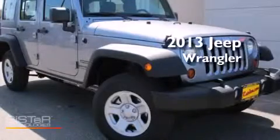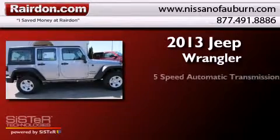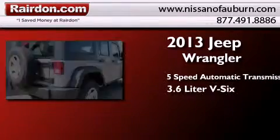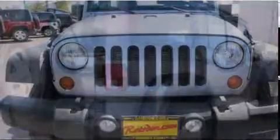This is a brand new 2013 Jeep Wrangler. This SUV has a 5-speed automatic transmission, a 3.6-liter V6, and the added capability of 4-wheel drive.